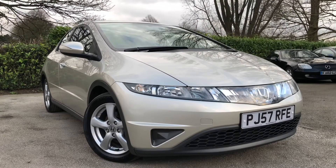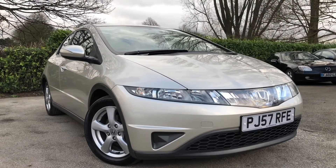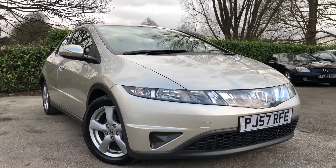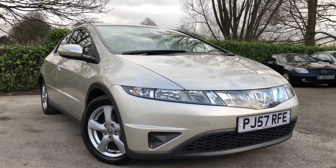That's the 2007 Honda Civic 2.2 diesel on sale at All My Cars Ltd, Northwich, Cheshire. This vehicle will come with a full MOT, service, warranty, and AA roadside assistance.